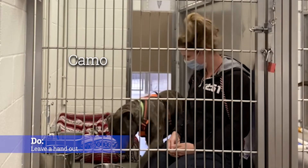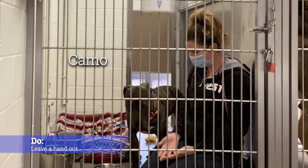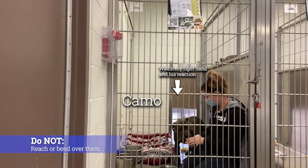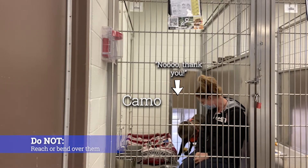Do leave a hand out for them to smell. I say 'leave' a hand out instead of 'reach' a hand out because leaving your hand out is less intimidating than having a stranger reach directly at you. Do not reach or bend over their head — they don't know you and they can't see what's happening up there. Don't do it.